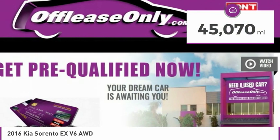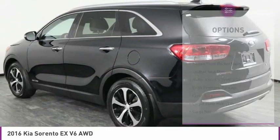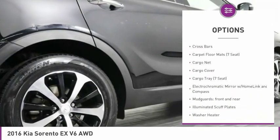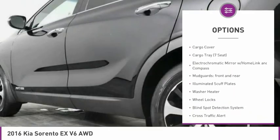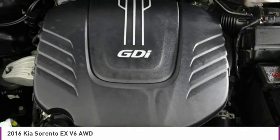This vehicle has less than 50,000 miles. Here are some of this vehicle's great options: dual airbags, air conditioning, four-wheel disc brakes, fog lights, CD player, electronic stability control, cargo net, cargo cover, brake assist, tachometer.